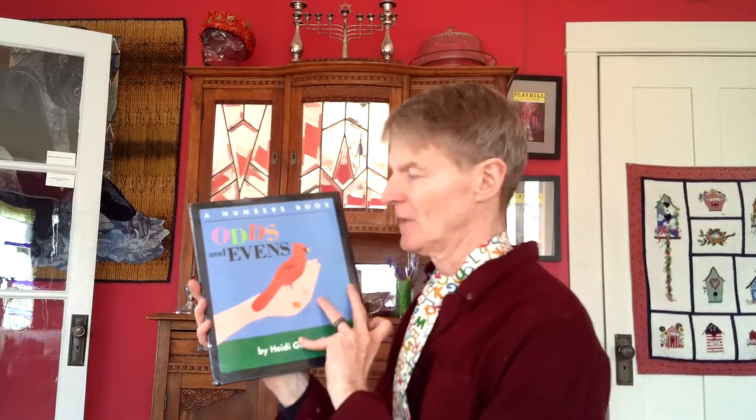I know our math work is around measurement, but I did have a number book that I wanted to read a little bit of today. It's called Odds and Evens. I have talked about odds and even numbers before when we skip counting, especially when we do counting by twos: 0, 2, 4...